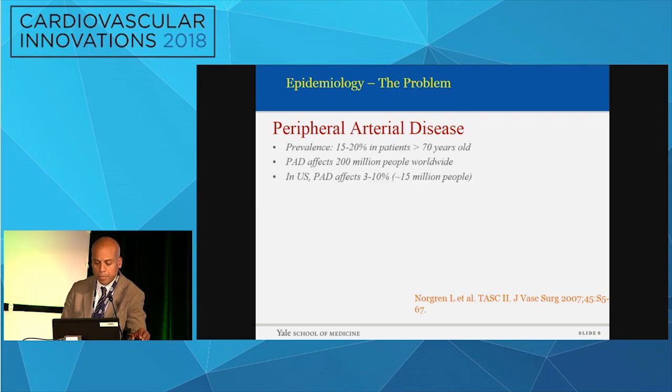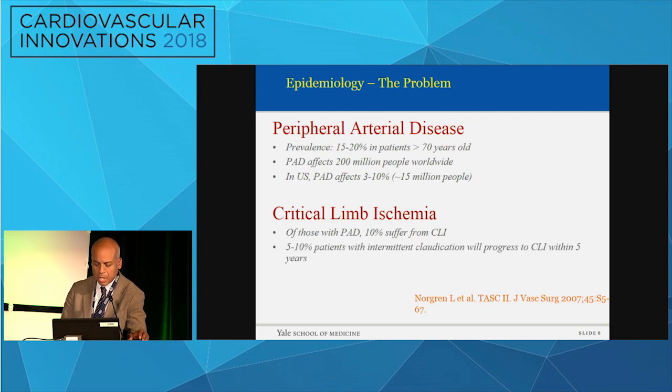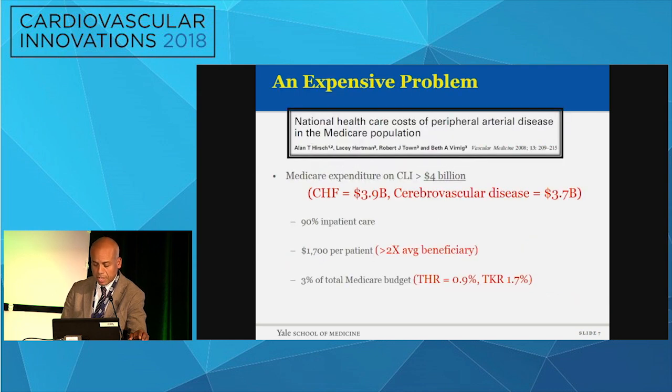This is relevant because all patients with peripheral vascular disease — the number is significant. The prevalence is quite high; in the U.S. alone it's about 200 million people. It's a real problem. In terms of critical limb ischemia, we can see how 10% of those patients that have PAD will then go on and suffer from critical limb ischemia, and those that have only claudication, about 5 to 10%, will then progress into this type of patient.